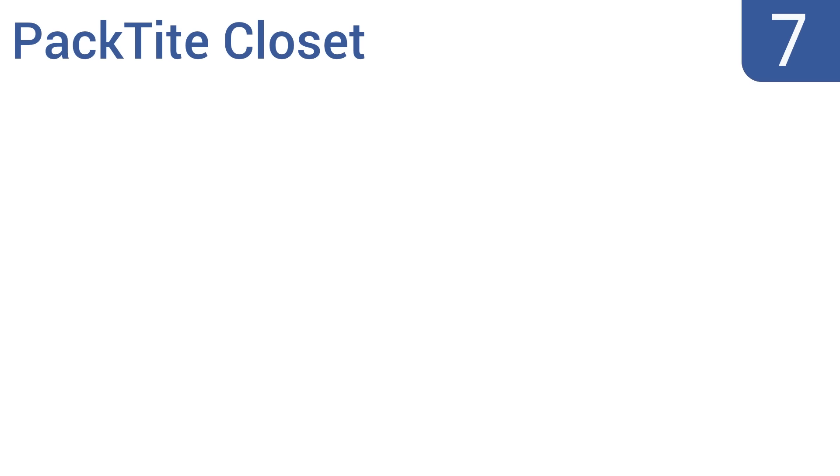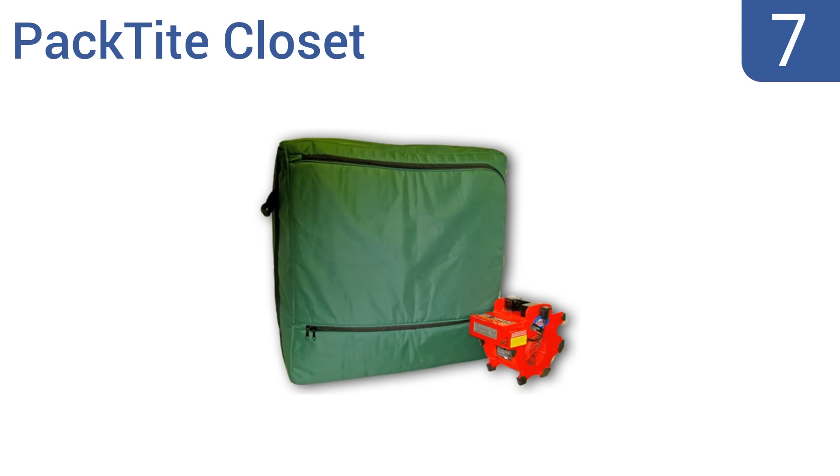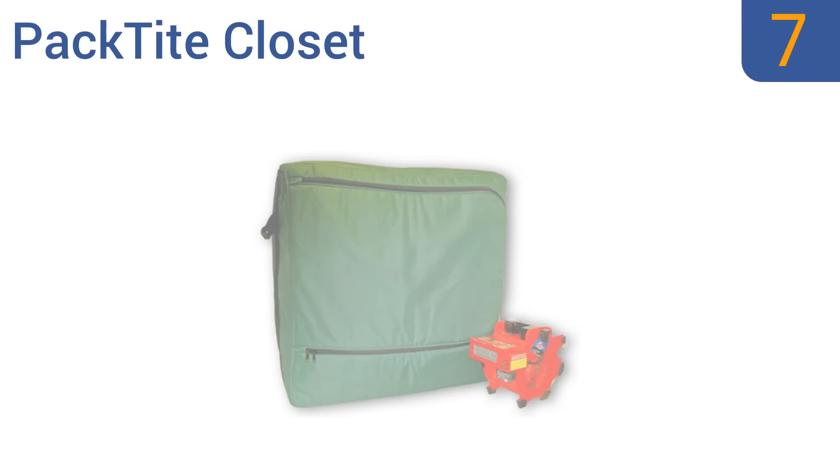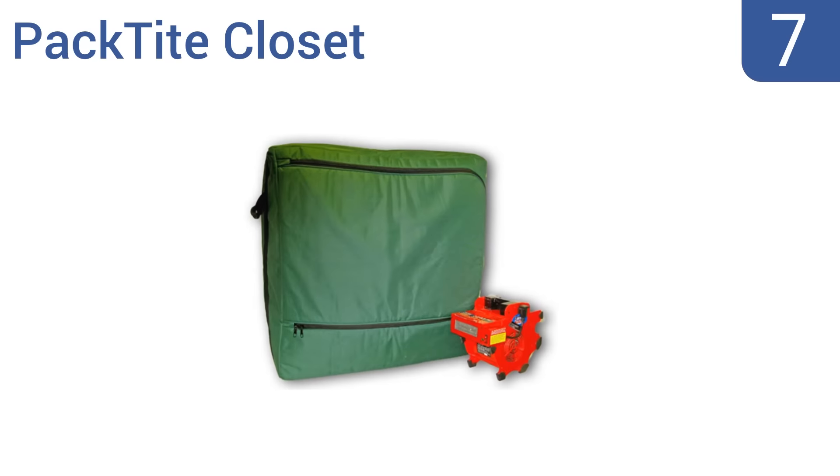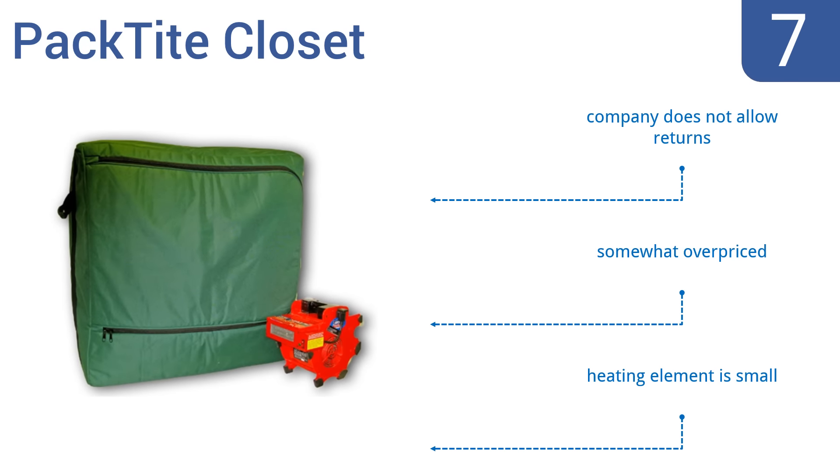Starting off our list at number 7, the Pactite closet is a safe and effective way to eliminate bed bugs on your non-washable possessions. It's large enough to accommodate almost everything in your closet in one go, and perfect for full suitcases after a trip.